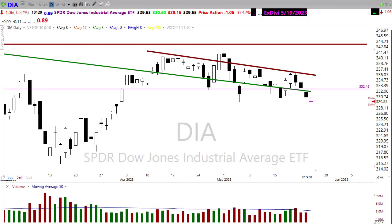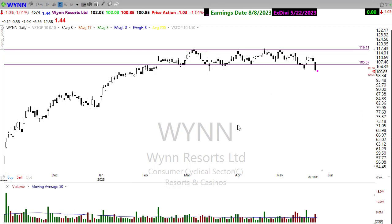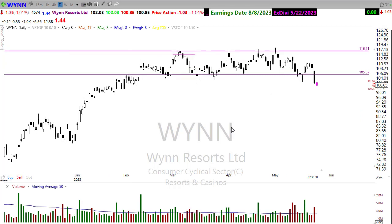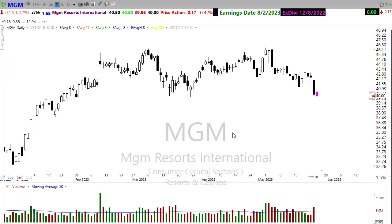In terms of stocks setting up: the casino sector, which we've been bullish on for a long time, is now falling apart. Part of the reason is the new variant strain spreading across China and what that means for the gambling sector. WYNN broke down sharply yesterday, creating a lower high and lower low in a downtrend — any rally back would set up the next shorting opportunity. MGM is also breaking down sharply with a lower high and lower low, ready to break through chart support — watch for the next higher lower high as a short entry.